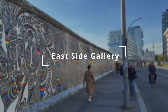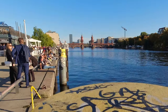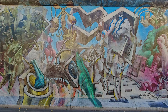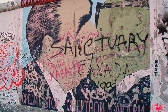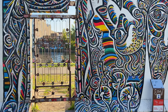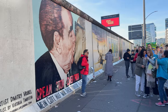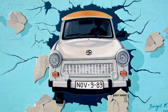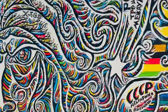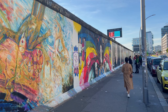The East Side Gallery was once the Berlin Wall and is now the longest open-air gallery in the world, stretching 1.3 kilometers along the Oberbaumbrücke by the River Spree. Originally painted after the fall of the Berlin Wall by 118 artists from 21 countries, in 2009 the whole gallery was restored with 87 artists and 100 paintings refreshed. It is a testament to the power of art to bring people together. Particularly popular works include Dmitri Vrubel's 'Fraternal Kiss' and Birgit Kinder's 'Trabant Breaking Through the Wall.' It's free to visit and great for Instagram-worthy shots.